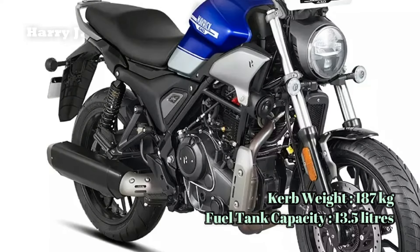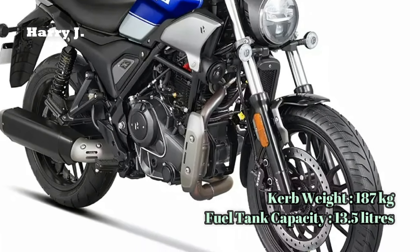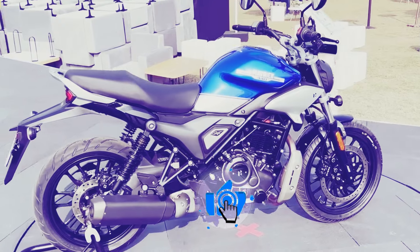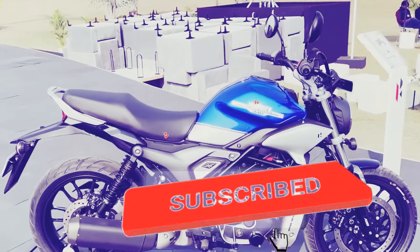If you're captivated by the 2024 Hero Maverick 440 Mid, don't forget to hit that like button. And for more updates on motorcycles and scooters, be sure to subscribe to our channel. Thanks for watching, and happy riding!